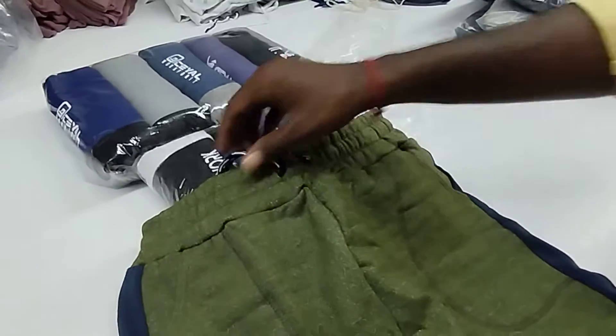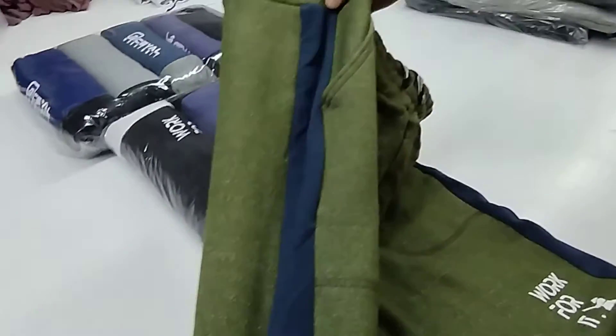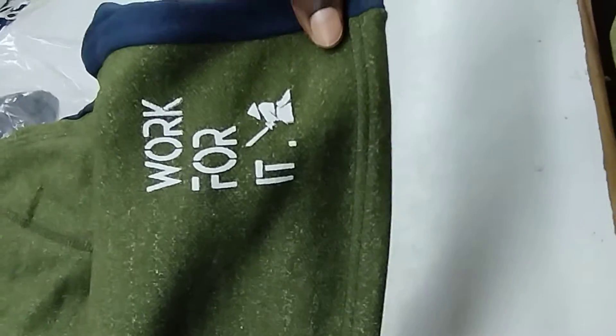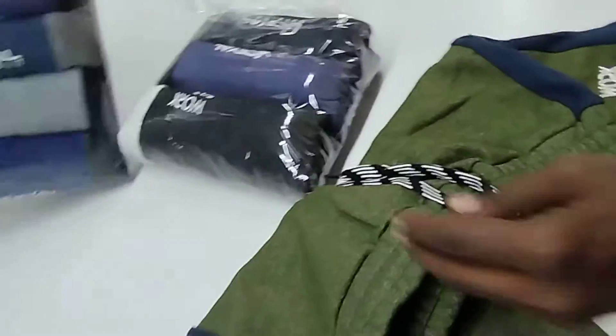The colors will be very different, and we have a very special quality side panel on the shorts. It also has two-sided pockets and a print on the left side leg. It is a special quality with different varieties of colors, and the packaging quality will be like this.